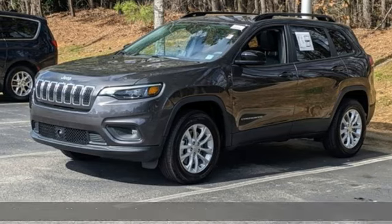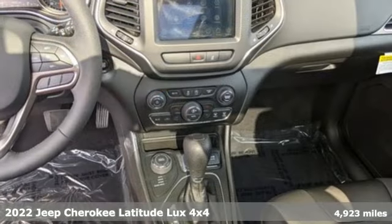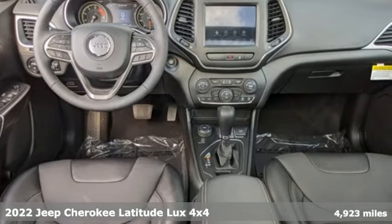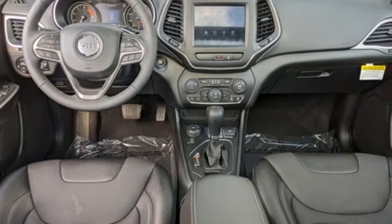It's a new 2022 Jeep Cherokee. You're going to want to take the long way home in this adventurously civilized Cherokee. And with features like these, every drive is a pleasure.